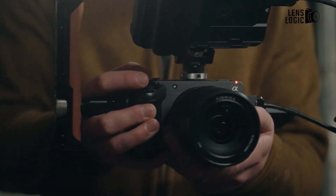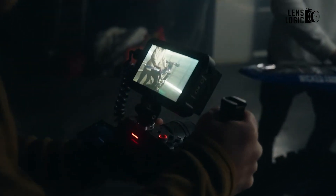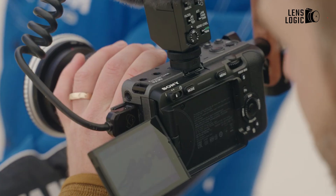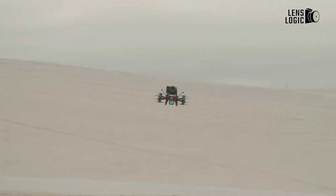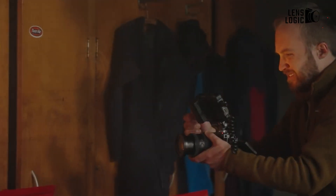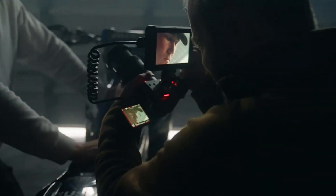The Sony FX32 promises to be a versatile and powerful tool for filmmakers looking to push their creative boundaries. With its blend of advanced AI technology, robust design, and professional-grade specifications, it stands out as a compelling choice in the crowded market of cinema cameras. Keep an eye out for its release in late 2025 — it might just be the camera that elevates your filmmaking to the next level.